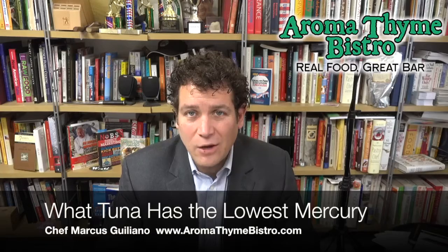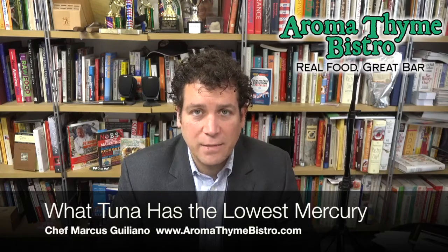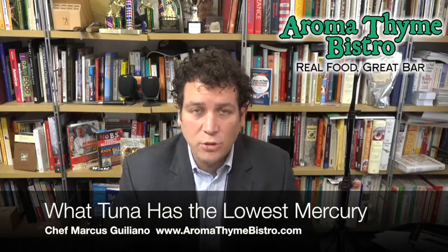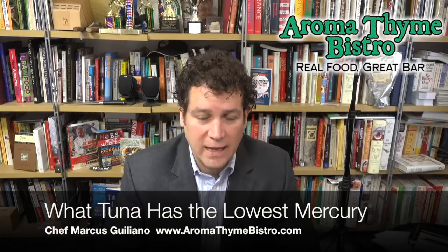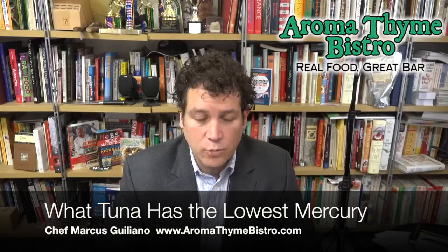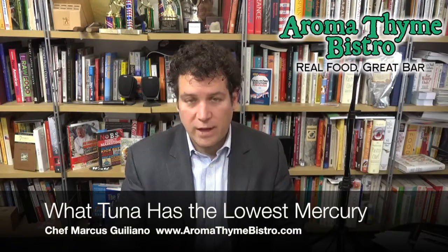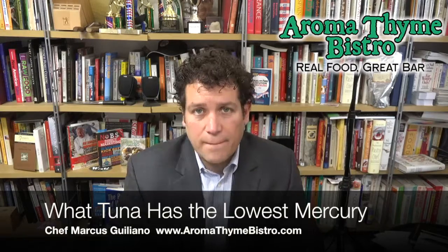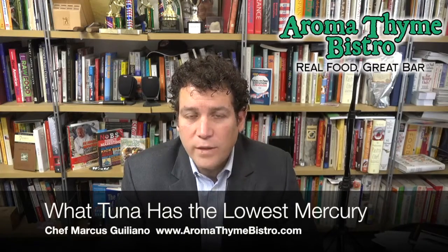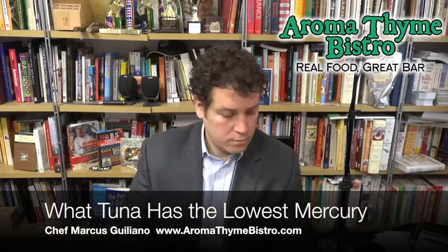So, hope that helps you make a good decision when you're eating tuna. You're going to see the word albacore out there on a lot of things. But keep in mind, if you like canned tuna, there is Pacific Northwest caught canned tuna — or it's in pouches now; they're avoiding cans. Go to something like a Whole Foods or a health food store, preferably an independently owned health food store, and you can find some awesome, much safer tuna products in cans or pouches. I'm Chef Marcus Giuliano. If you like my videos, please hit like and subscribe. Check out aromatimebistro.com — the link is below. Thanks for watching.